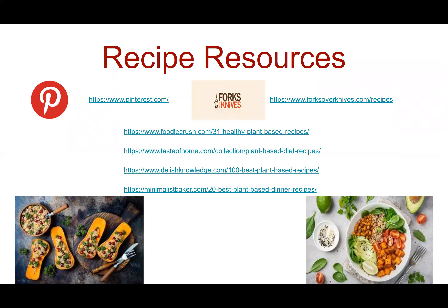Another concern from the survey was that some people were asking for recipes. Here are some websites: one I use all the time is Pinterest. They have a Pinterest app for your phone or you can use it on your computer — just look up plant-based recipes or a specific recipe and it'll bring up a bunch of options. Another website is Forks Over Knives, which has an app that does cost money, but they offer free recipes on their website. The other sites listed I did look over and there are multiple recipes that look very good.